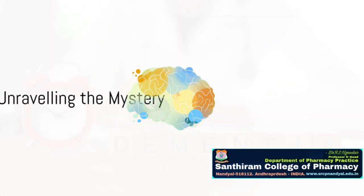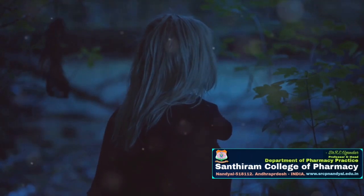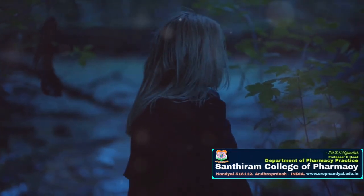Have you ever wondered why some individuals seem to forget recent events, misplace their belongings, or struggle with simple tasks they once found easy? Could these be the whispers of dementia? Today, we're unraveling the mystery of early-onset dementia and how to detect it.